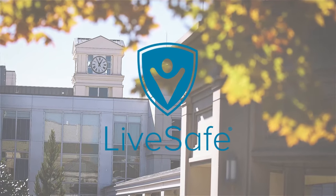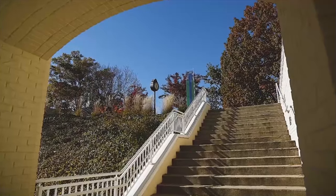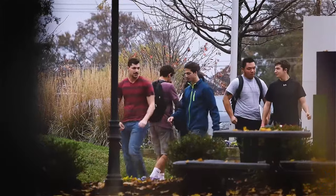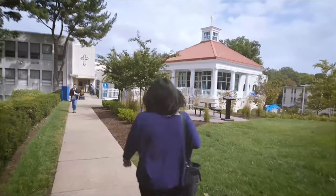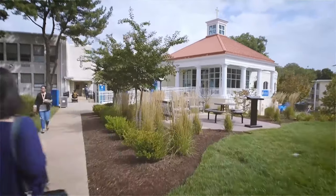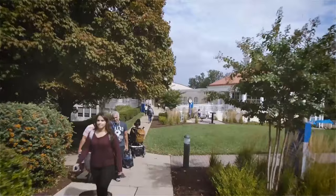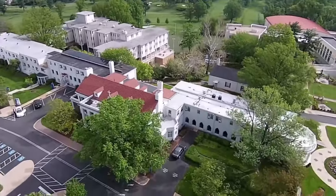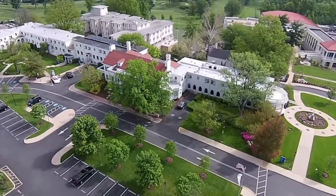Welcome to the Marymount University LiveSafe app. The LiveSafe app gives Marymount students the opportunity to keep in contact with campus safety, along with the ability to access Marymount emergency resources all through the comfort of your smartphone. LiveSafe will be the primary communication method for any emergency notifications for Marymount University.